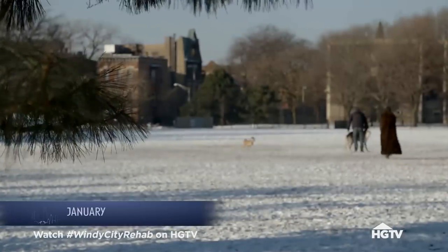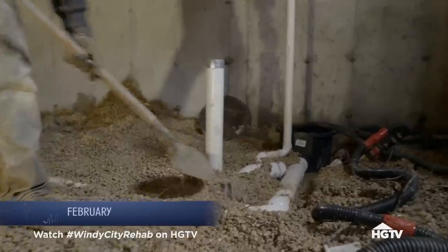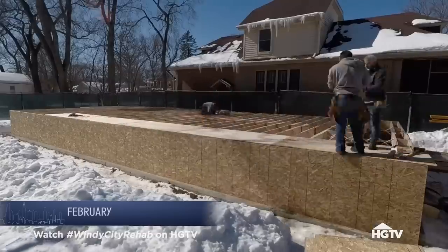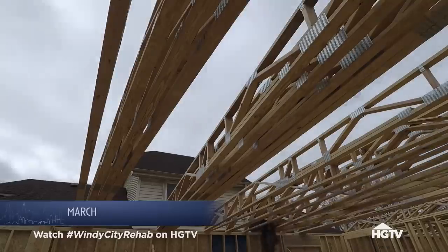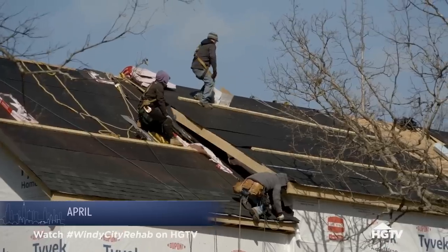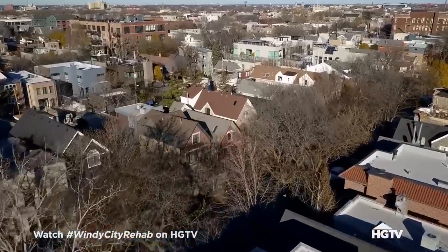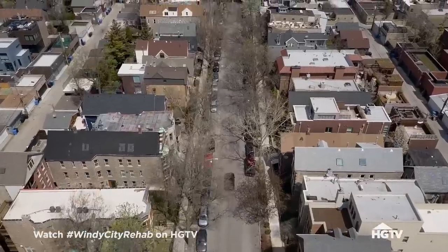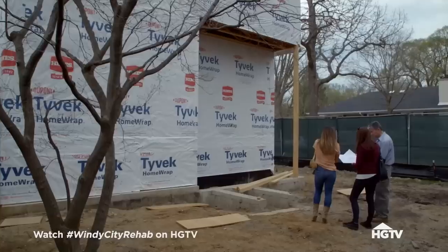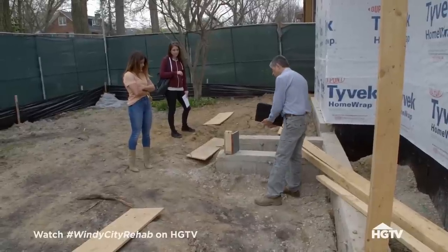The next few months are all about heavy construction — foundation, framing, windows, and roofing. Today me and Christy are meeting with Gary, their GC, to finalize these design plans. My major concern is holding things up. I didn't agree to do this job so I could somehow delay them. We need to get things going.